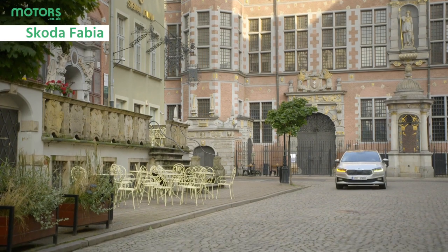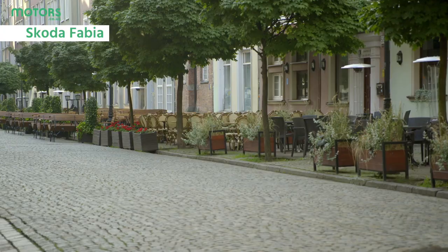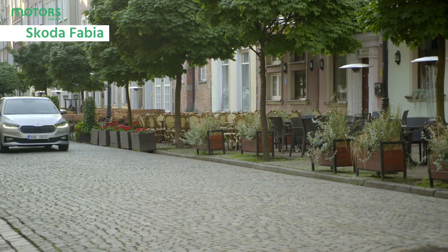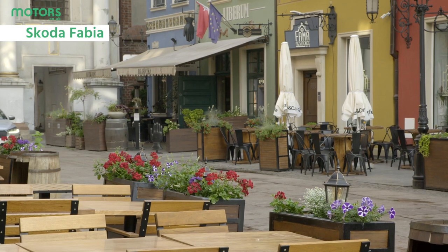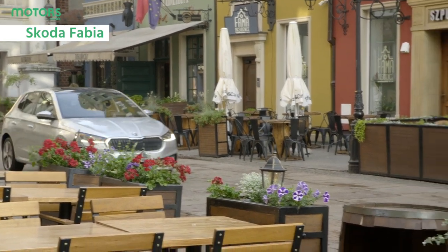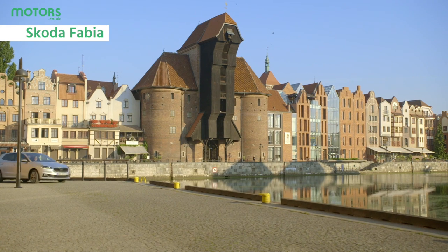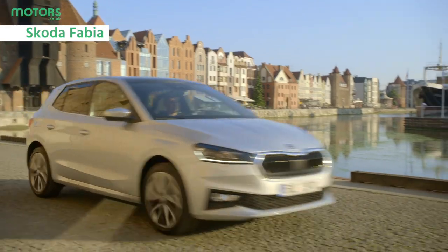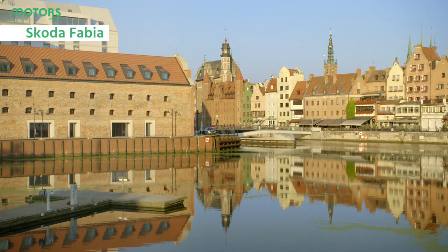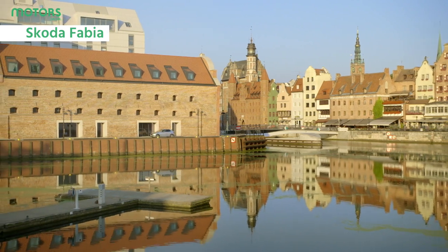Skoda's Fabia has been a popular choice for decades, offering great value for money alongside a surprisingly grown-up driving style. The most recent version is by far the most premium to date, sharing a platform with the Volkswagen Polo to deliver a car that feels a lot more upmarket than you might expect. It's also available with efficient yet punchy engines, while a sporty Monte Carlo version adds some extra flair to the Fabia's already attractive design.